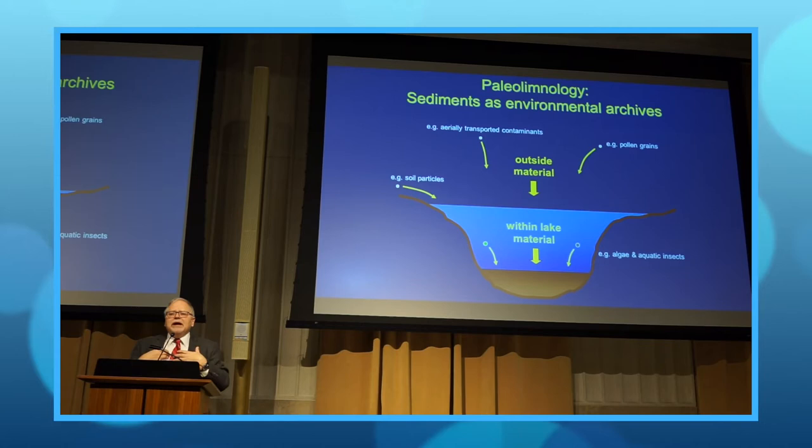Also, there's material within the lake. I'm a limnologist, so I'm usually more interested in what's happening in the lake itself. Virtually everything living in that lake is leaving some sort of morphological or chemical fossil in the lake sediments. Every day, material is slowly accumulating at the bottom of the lake, and that makes it like a time machine.